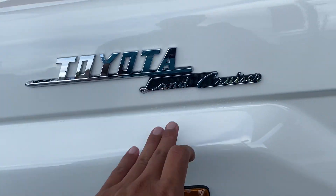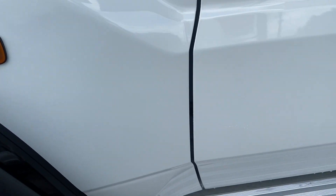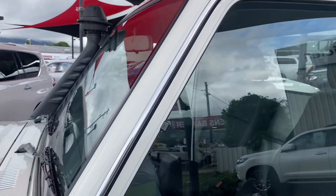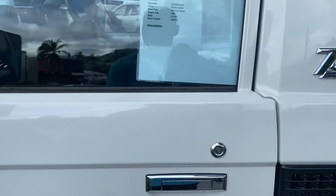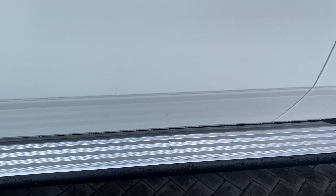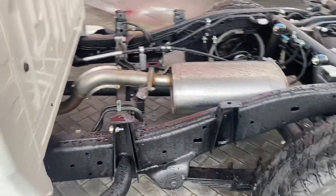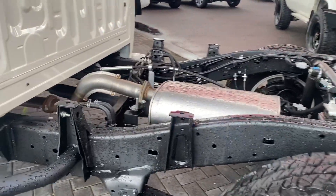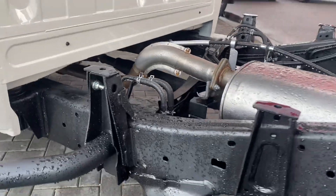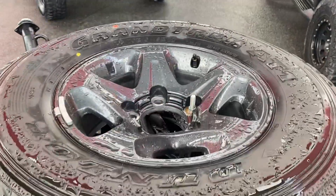Over here you have the Toyota Land Cruiser badge, and being a 70th Anniversary model, the antenna is still fitted on the front as well. Working your way around, you can see the 70th Anniversary badge again. The chassis itself is a blank canvas — you can obviously set it up with any type of tray you like, steel, alloy, or any other different brand.